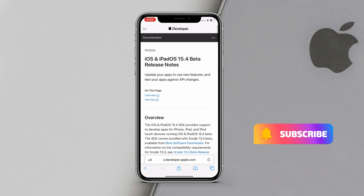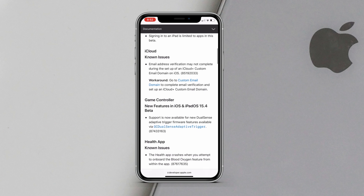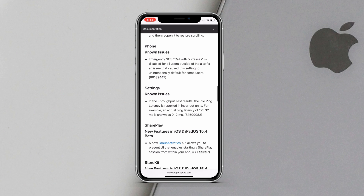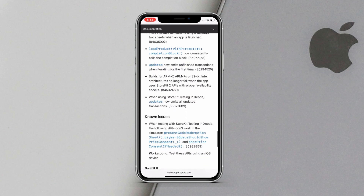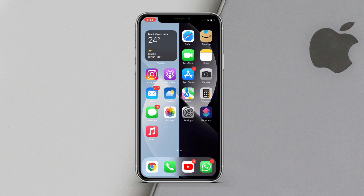As you can see in the release notes, there are tons of updates compared to iOS 15.3, which had no release notes at all. There are a lot of things added — you can check that if you want. Those are the new features of iOS 15.4 beta 1. Moving on, there are also some bug fixes mentioned in the release notes.